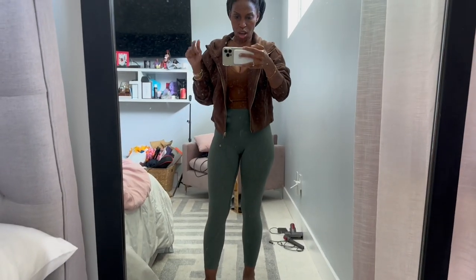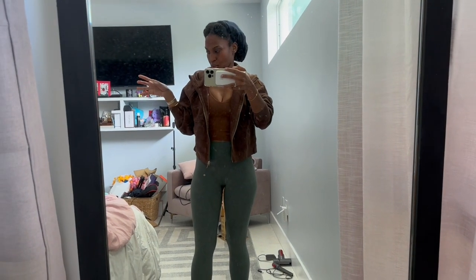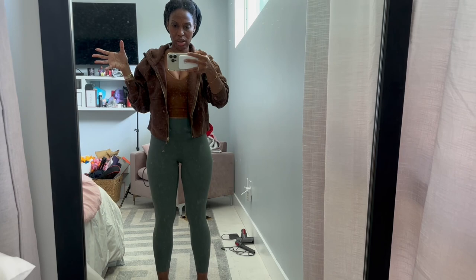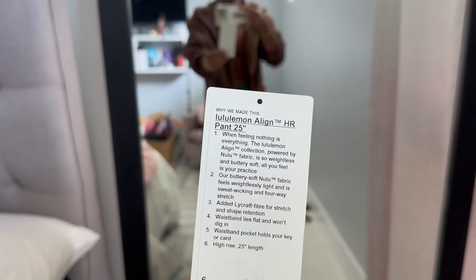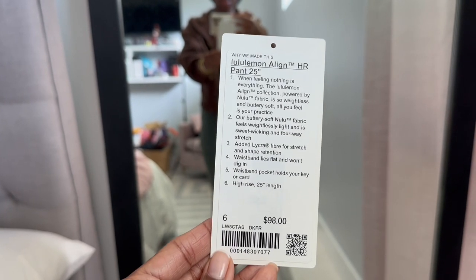I think this top is like Cocoa or something like that. My pants are also a size 6. I always get them in the 25 length. I'm going to make another video showing y'all the difference between the 25, the 28, and the 23. Sometimes I'll buy a 28 and a 23, but I prefer the 25 length — that's my preferred length. These are the Align pant in a 25 and a size 6.